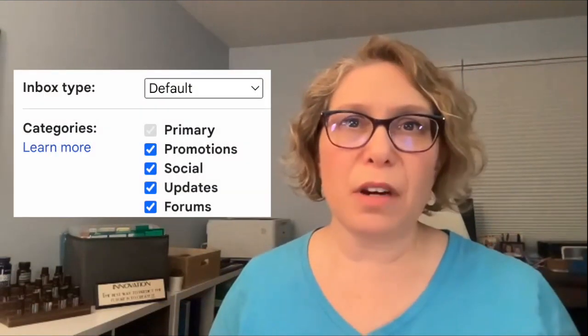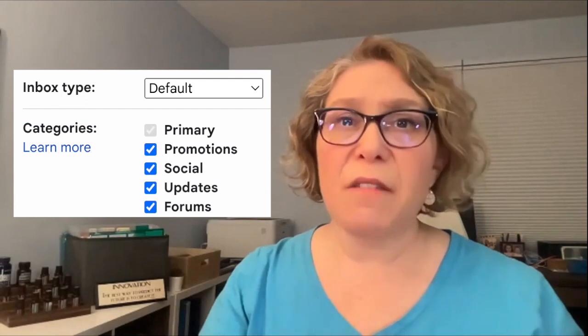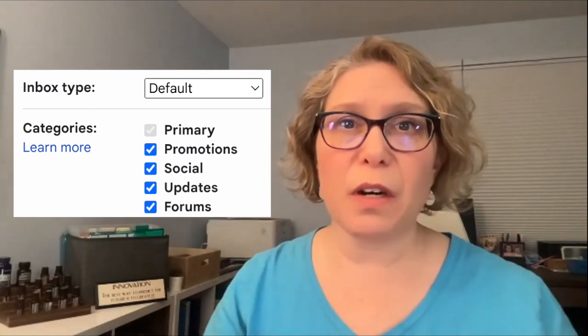Another thing is Gmail categories. Categories are not the same as labels — labels are more like the folders you're used to in another email program. Categories are more like person-to-person emails, otherwise known as 'Primary,' versus promotional materials, which are more like all the junk mail you get. You can have those sectioned out in a different tab at the top, so you don't have to see them in your primary inbox.